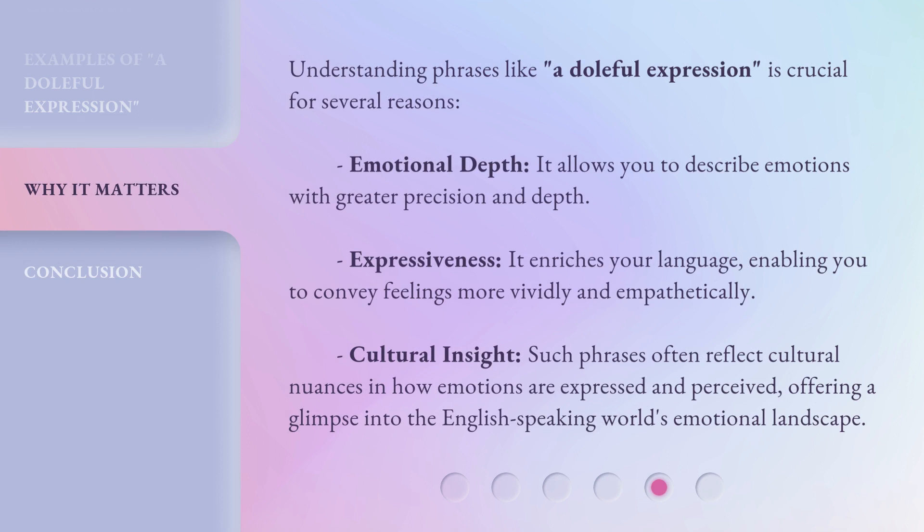Understanding phrases like 'a doleful expression' is crucial for several reasons. Emotional depth: it allows you to describe emotions with greater precision and depth. Expressiveness: it enriches your language, enabling you to convey feelings more vividly and empathetically. Cultural insight: such phrases often reflect cultural nuances in how emotions are expressed and perceived, offering a glimpse into the English-speaking world's emotional landscape.